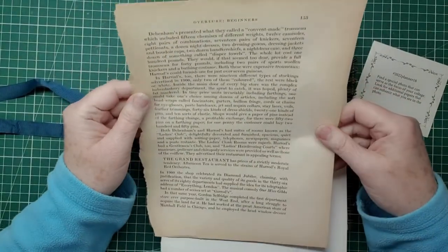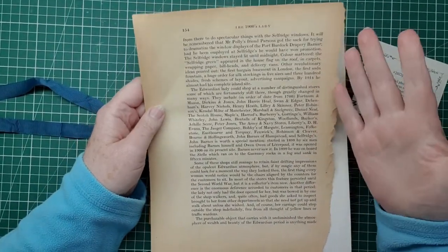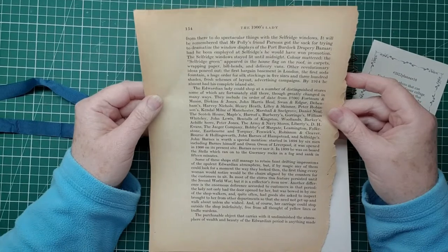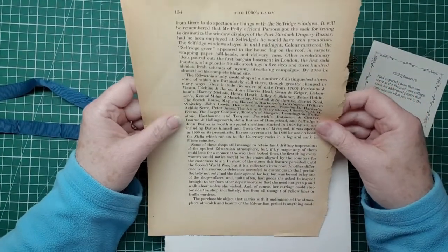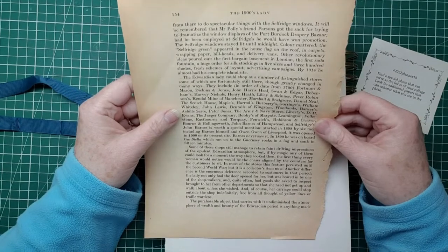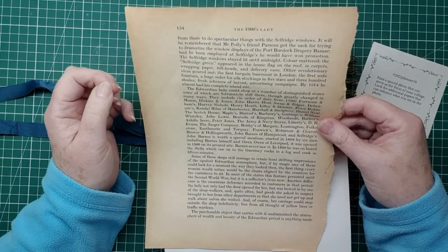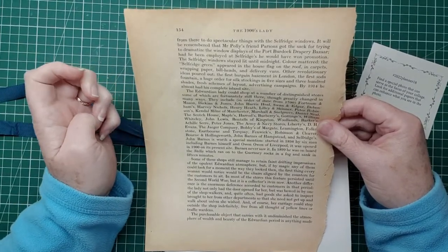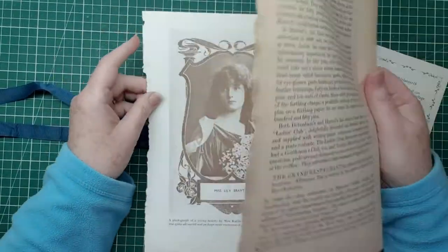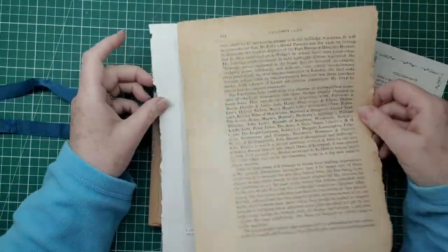This is a written page out of that book, all about the 1900s lady — an Edwardian lady — and it talks about all the different places they could shop: the most distinguished stores in the UK like London and Manchester. Dickens and Jones was one of the famous ones, as was Fortnum and Mason, and of course Harrods, which is still going strong. I thought this lovely aged paper would be perfect, even though the book is a reproduction made to look old.